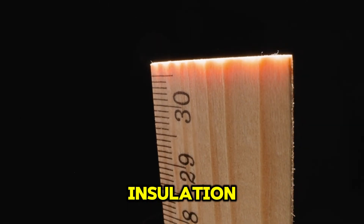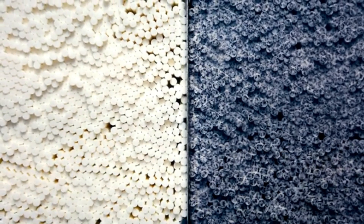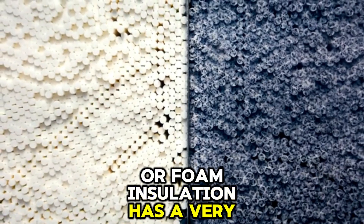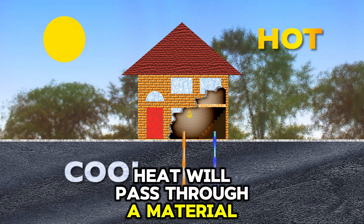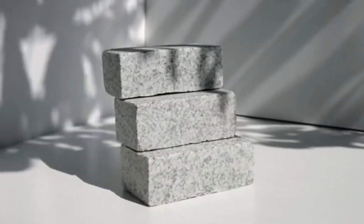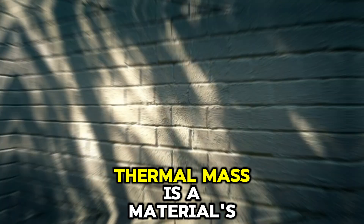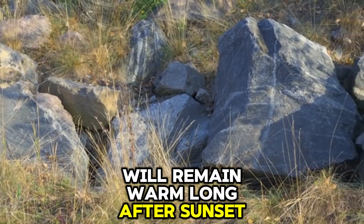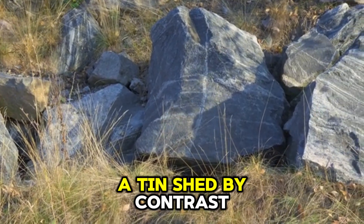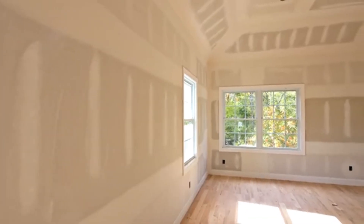Number two: the illusion of modern insulation. We've been taught to value R-value, a measure of an insulation's resistance to heat flow. Modern fiberglass or foam insulation has a very high R-value. But this metric is dangerously incomplete — it only tells you how slowly heat will pass through a material, not how much heat that material can hold. This brings us to the concept we've utterly neglected: thermal mass. Thermal mass is a material's ability to absorb, store, and then slowly radiate heat. A dense granite boulder, after sitting in the sun all day, will remain warm long after sunset — it has incredibly high thermal mass. A tin shed, by contrast, is scorching in the sun and freezing the moment a cloud passes over — it has almost no thermal mass.